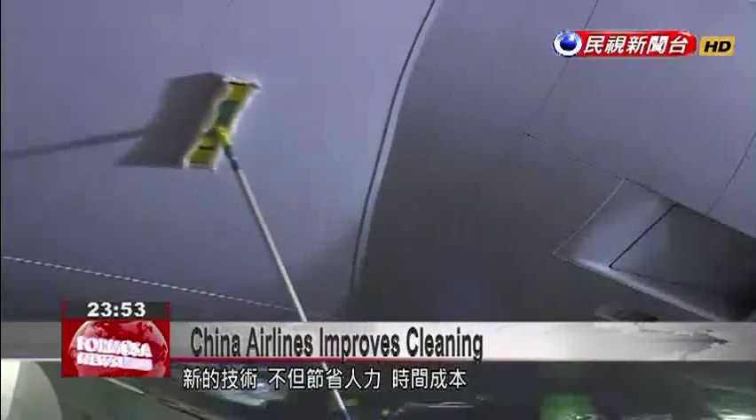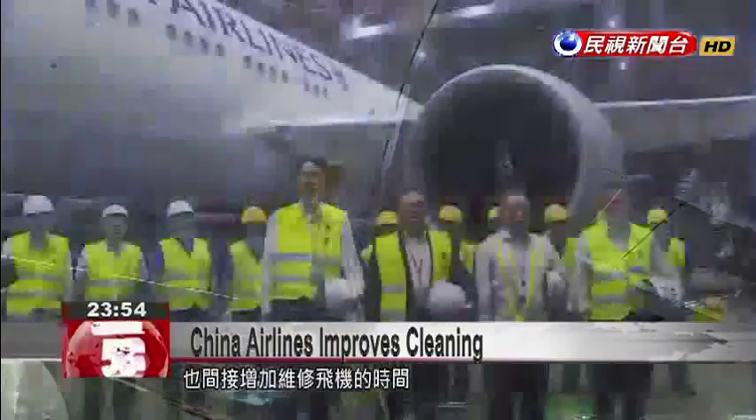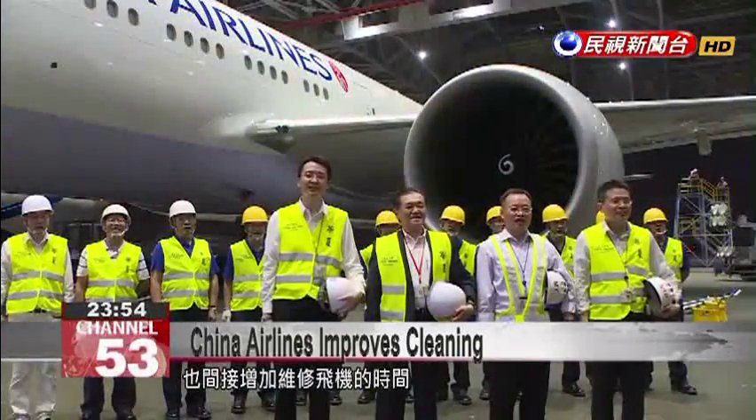By reducing labor requirements, the new technology indirectly allows more time to conduct maintenance checks and repairs on aircraft.